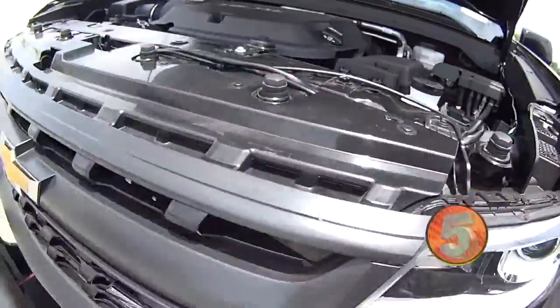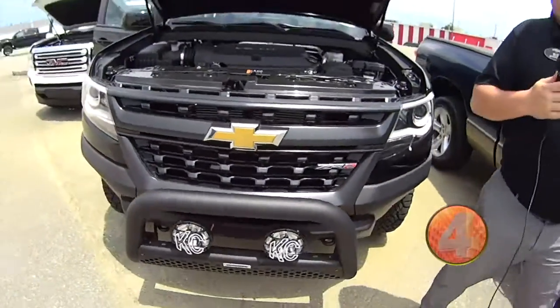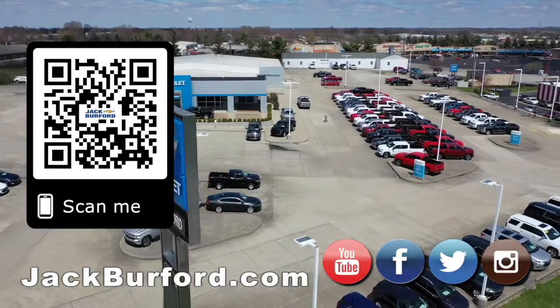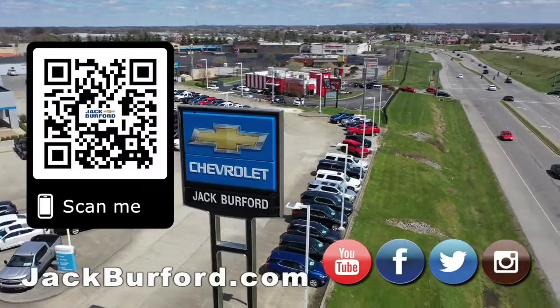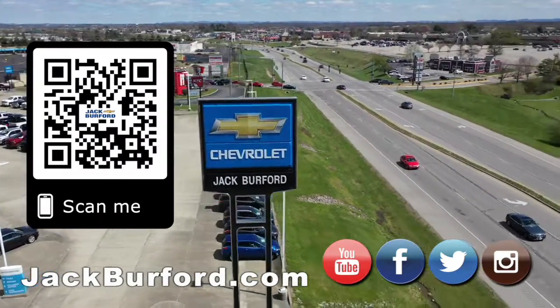Just like the GMC Canyon, you've got a V6 direct injection. If you want to know more about it, come see me or give me a call, or just go to jackburford.com. Why would you buy a vehicle anywhere else? Make sure to visit us at jackburford.com and subscribe to our YouTube channel.